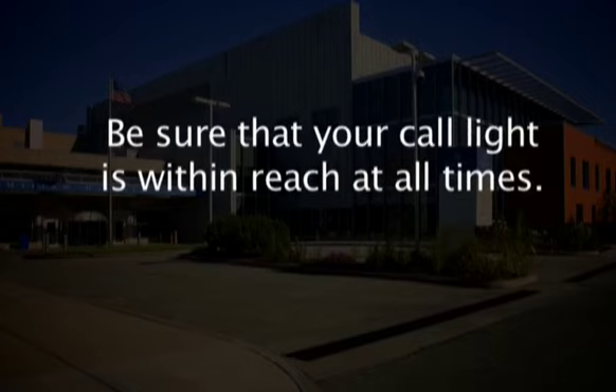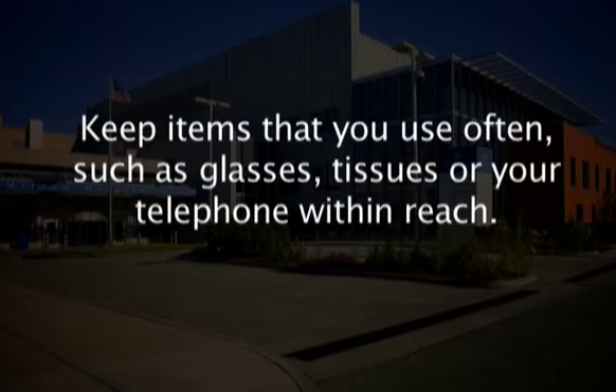Be sure that your call light is within reach at all times. Keep items that you use often, such as glasses, tissues, or your telephone, within reach.